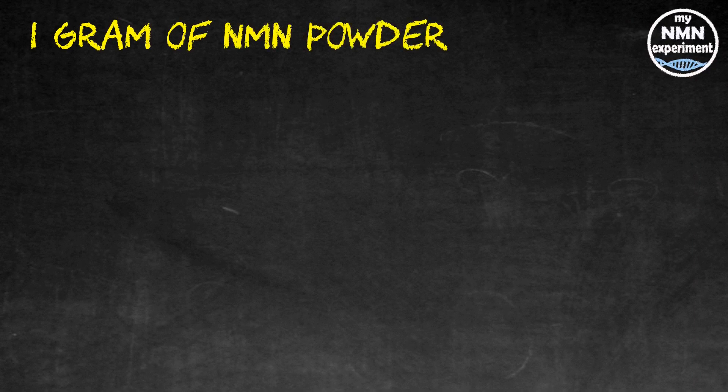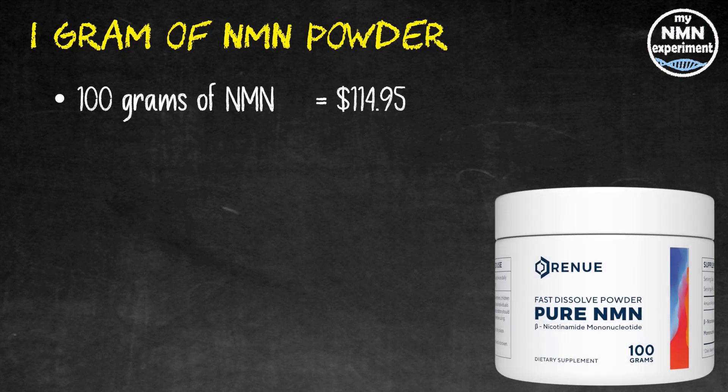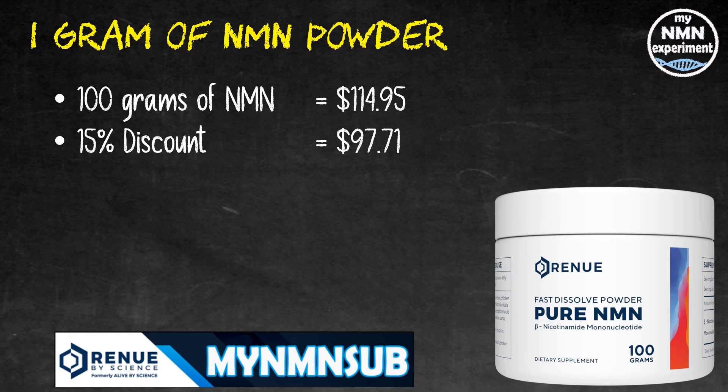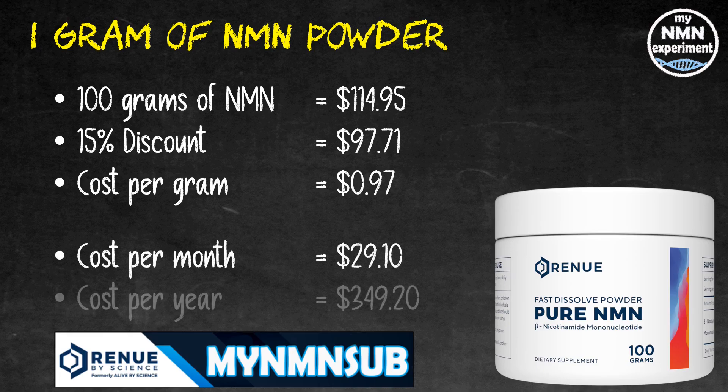First of all, let's look at NMN — nicotinamide mononucleotide — used to raise our NAD levels. 100 grams of NMN powder from Renew by Science will cost you $114.95. Add to that the 15% MyNMN sub discount code and that drops down to $97.71. That works out at a very cheap 97 cents per gram. Cost for the month is going to be $29.10 and over the length of a year that's going to cost you $349.20.